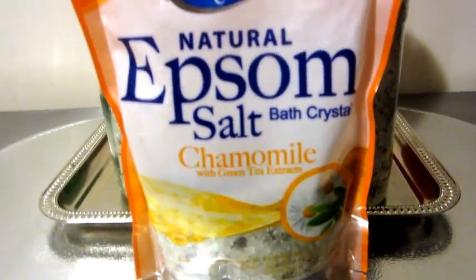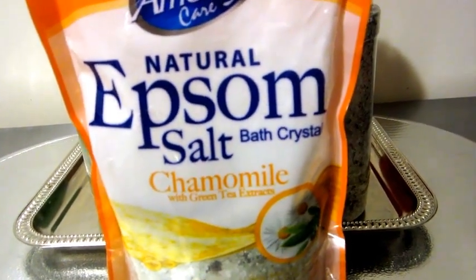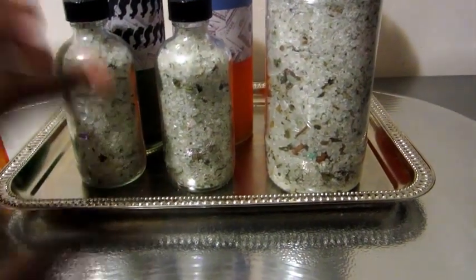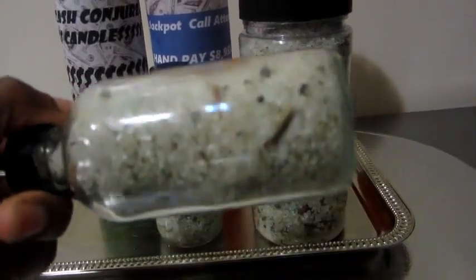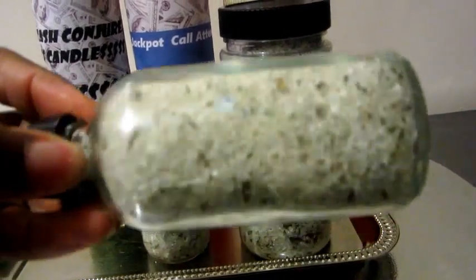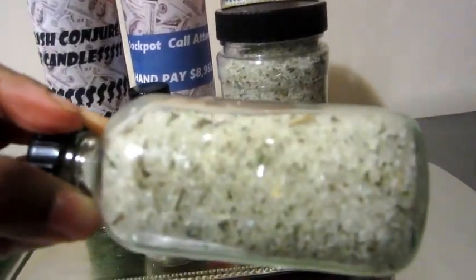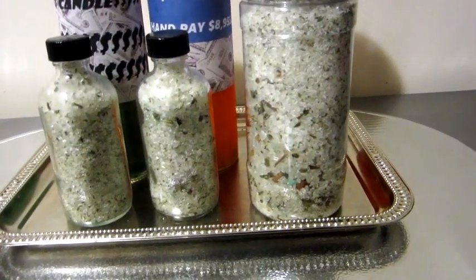Chamomile is great for money — it really is. I just wanted to show you guys what I do before I go out on a trip to Vegas and how I do things. I made these today, about six hours ago when I got in from work. I felt great energy and decided to make some bath salts. I'm going to put them out in the sun tomorrow while I'm at work so they can absorb great energy.